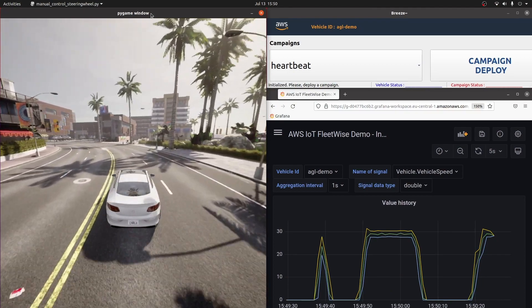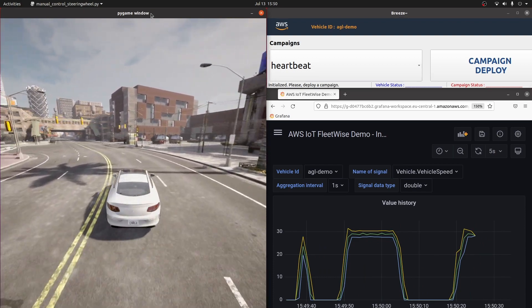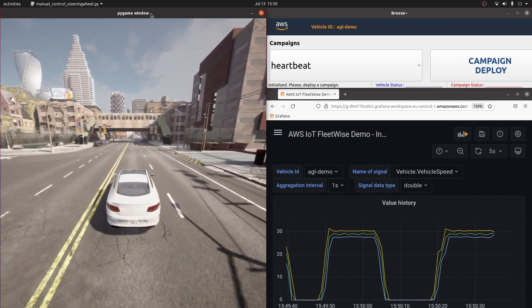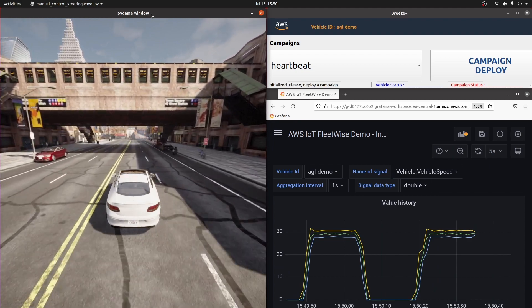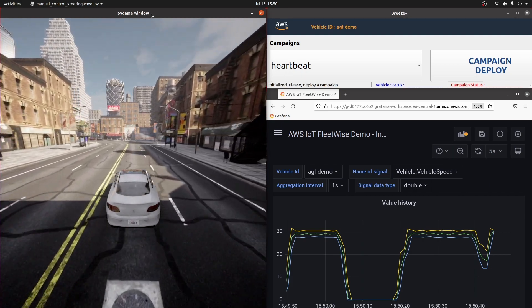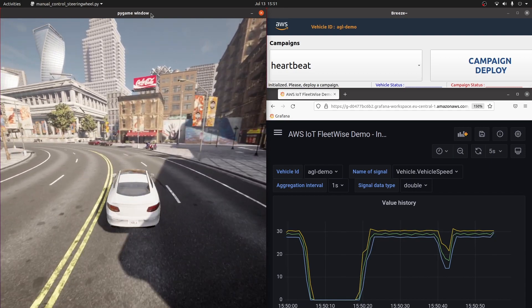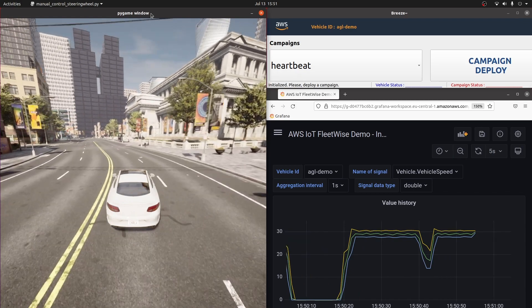And now over to Jeff for a live demo. On the left-hand side we have the CARLA simulation and on the right-hand side there is Amazon Managed Grafana which is currently plotting in near real time the data collected by FleetWise and transferred to Timestream. Currently, the campaign deployed to the GoldBox is a heartbeat campaign and you can see in Grafana that the data is continuously being plotted. The CARLA simulation is currently running in autonomous mode and you can see that the vehicle speed goes to zero when the car is stopped at a traffic light and goes up to 30 kilometers an hour when driving.